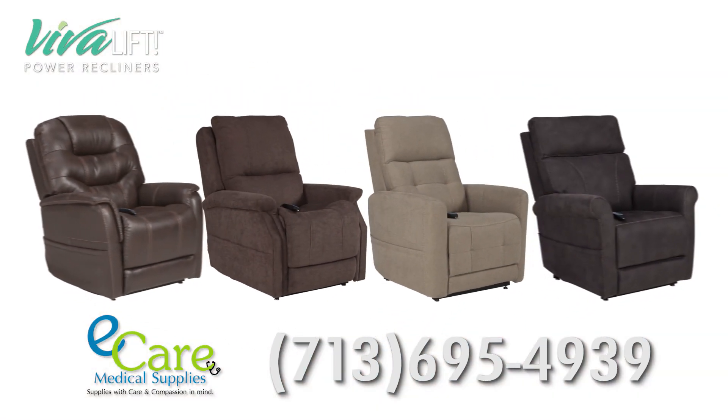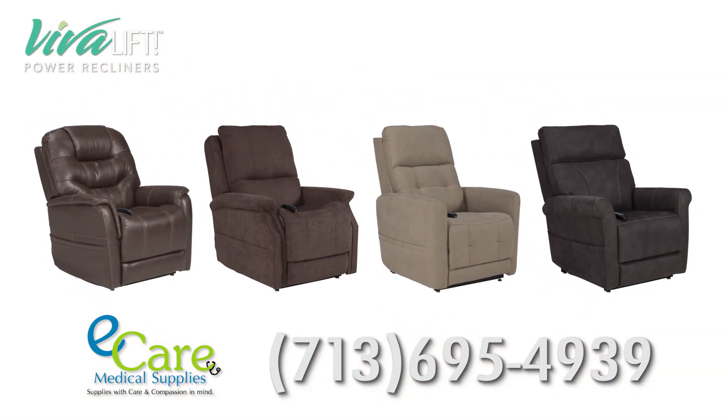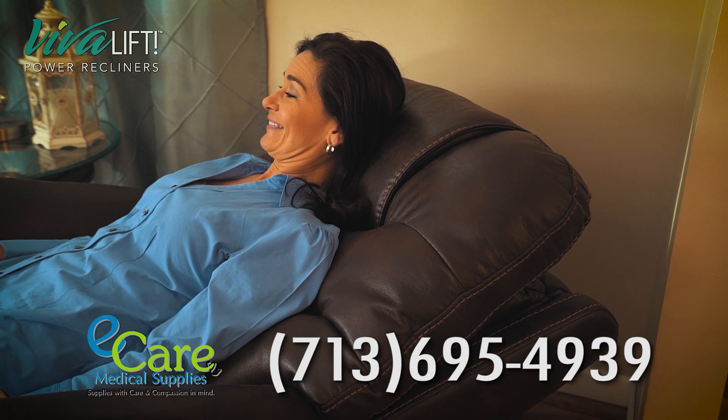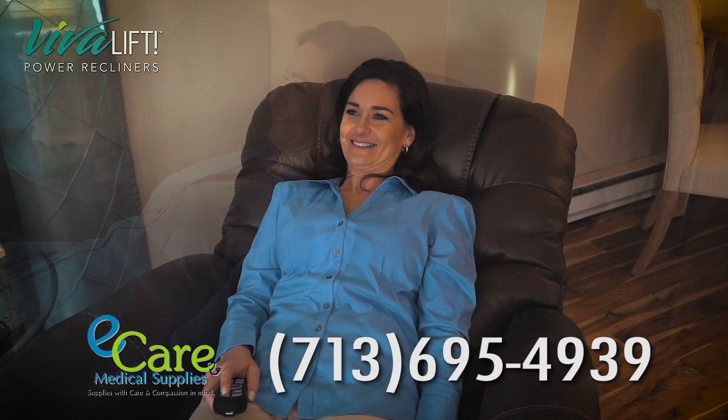See our fabulous collections and choose from our gorgeous colors to match your decor. It's time to elevate your lifestyle with VivaLift Power Recliners.